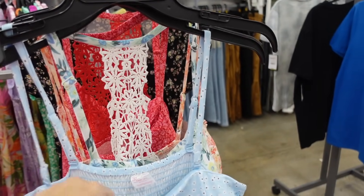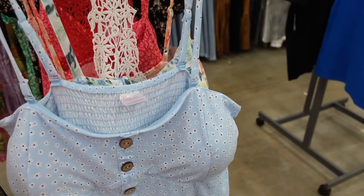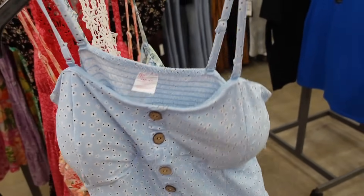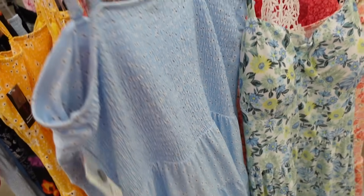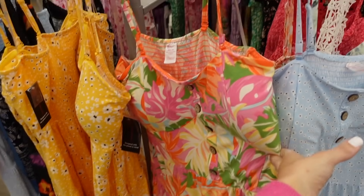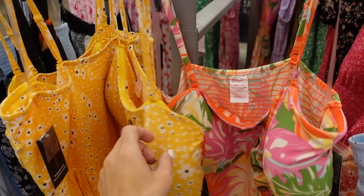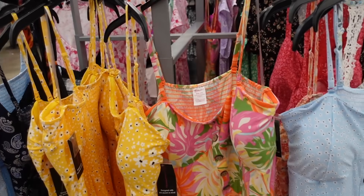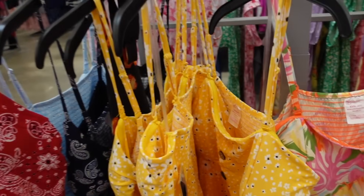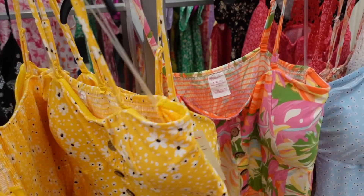Also new tier dress from No Boundaries. These have removable straps, sticky on the inside, faux buttons, tiers all the way down, also has smocking in the back. In the blue, also comes in multi-color, yellow and white, and a black floral. They're only $12.98.